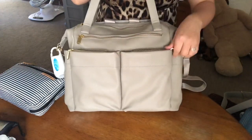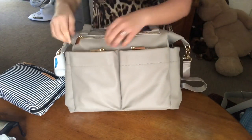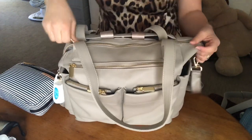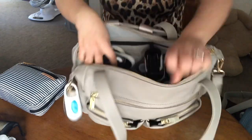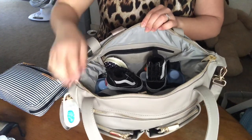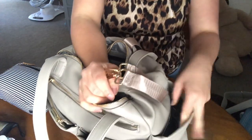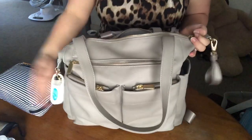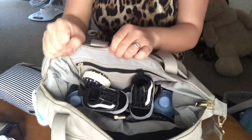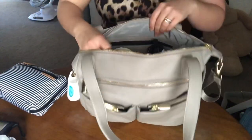So back to the convertible diaper bag — I'll call it the convertible diaper bag because it's more than a tote. In the main pocket, it is very spacious as you guys can see. I'll also mention — I did in my unboxing — but these outer pockets are insulated, this one as well as this one. And it also has two insulated pockets on the inside as well. I have his little zero-to-three months Vans in here.